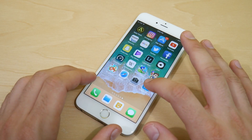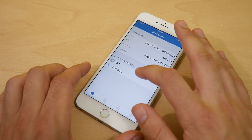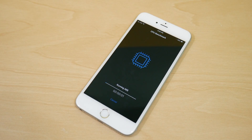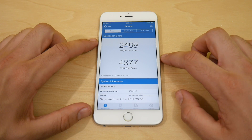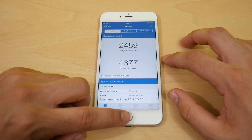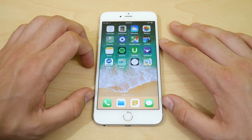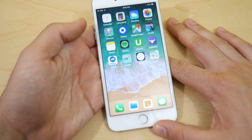Let's run a Geekbench test on the 6s Plus. This is an Apple A9 CPU clocked at 1.85 gigahertz with 1.94 gigs of RAM available — this is the Samsung CPU variant. The final scores are in: 2489 on the single core and 4377 on the multi-core. These scores don't mean too much, but they're useful to compare against a future 6s Plus speed test when the OS updates.